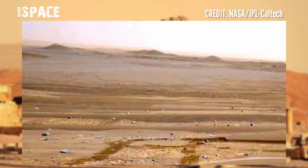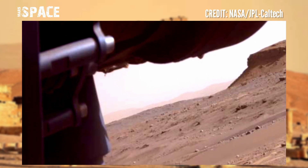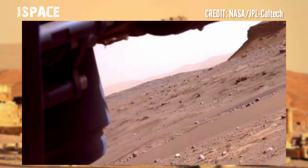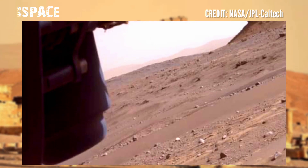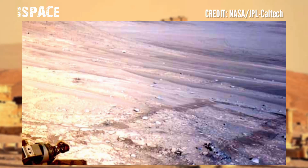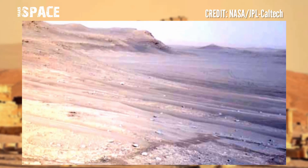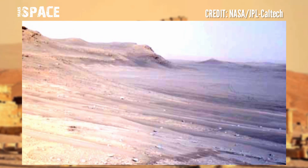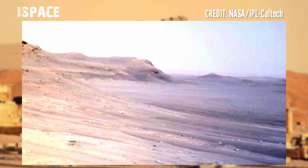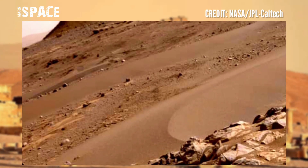The Mars Perseverance rover used its NavCam navigation camera. Mars 2020 is a Mars rover mission forming part of NASA's Mars Exploration Program, and that includes the rover Perseverance and the small robotic helicopter Ingenuity, searching for life science at the surface of the red planet.